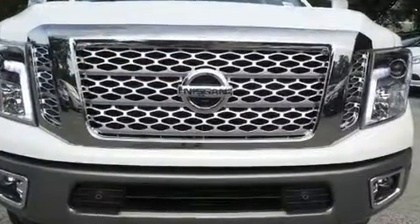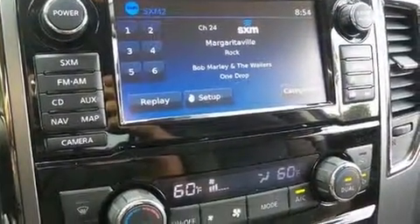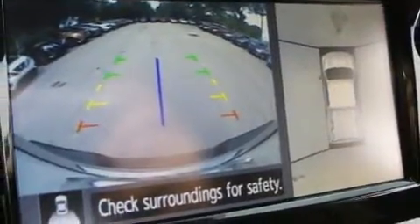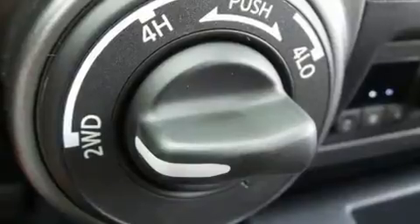Nissan prioritized fit and finish as evidenced by power front seats, a blind spot monitoring system, automatic dimming door mirrors, power door mirrors and heated door mirrors, and leather upholstery. Rear passengers enjoy the seat heating functionality, keeping them warm during the winter months.